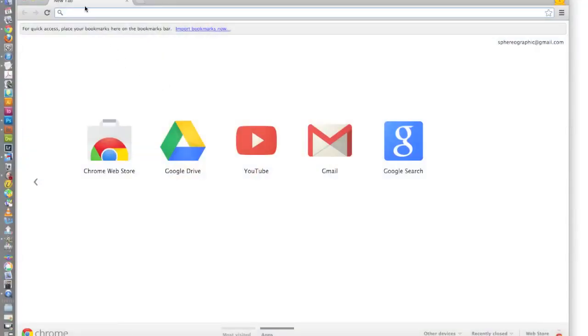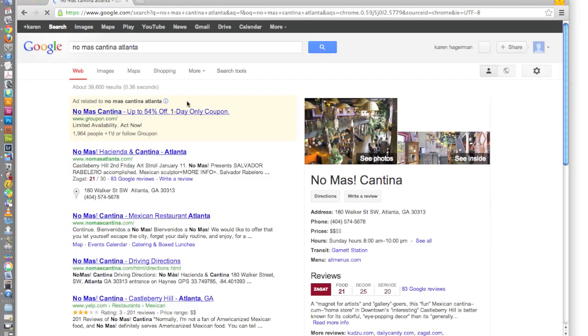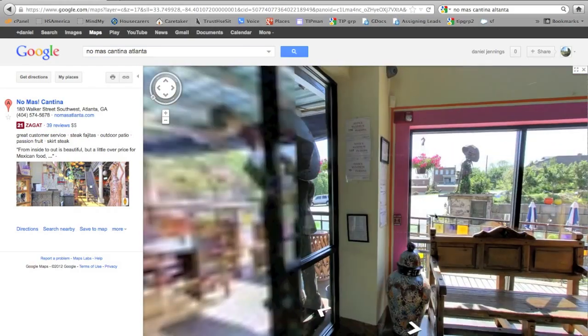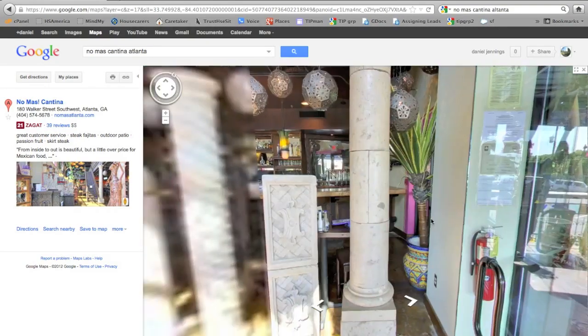So how do these tours work? They show up in general Google searches. For example, let's type in No Mas Cantina Atlanta into a Google search. Beneath the map on the right is a thumbnail image of the panoramic Google tour that we make — a powerful attractor right there on the first page of a Google search result. When you click on the 'See Inside' thumbnail image, the tour loads in Google Maps and you can virtually explore all throughout a business, just as if you were standing inside.